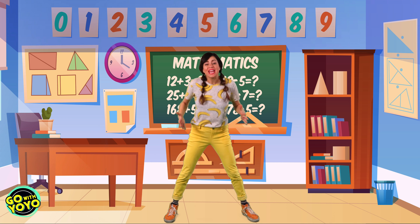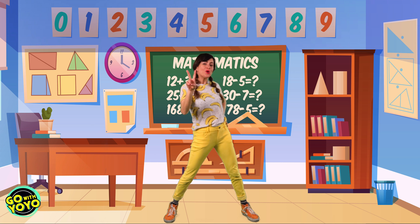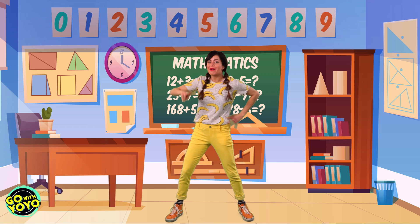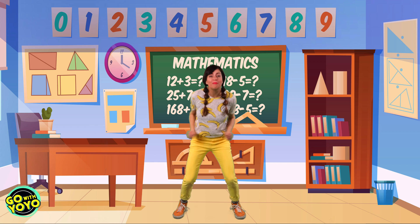Hey friends, I'm Yo-Yo and today we're gonna practice counting by twos. Super excited to do this, and not only are we gonna practice counting by twos, we're gonna move by twos also.